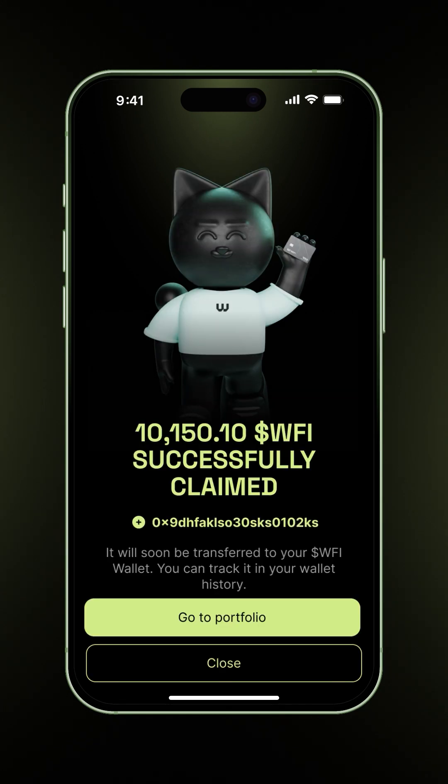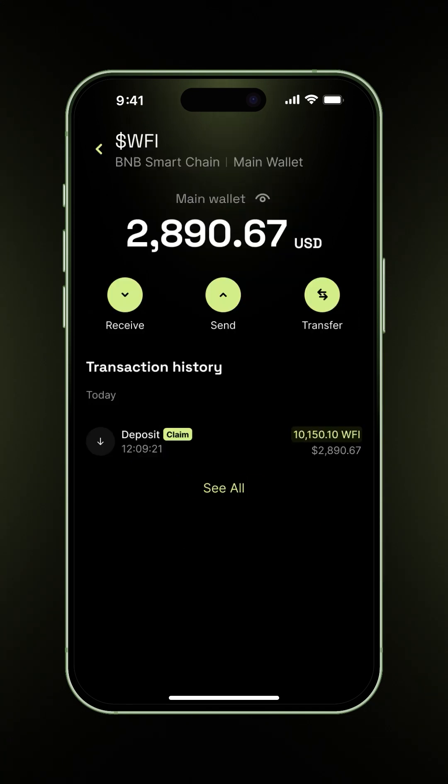Wait for the process to be completed. Once your claim is successful, your WFI will appear in the BNB Smart Chain wallet that WFI automatically created when you registered. You can confirm the transaction by checking your portfolio and going through your transaction history.